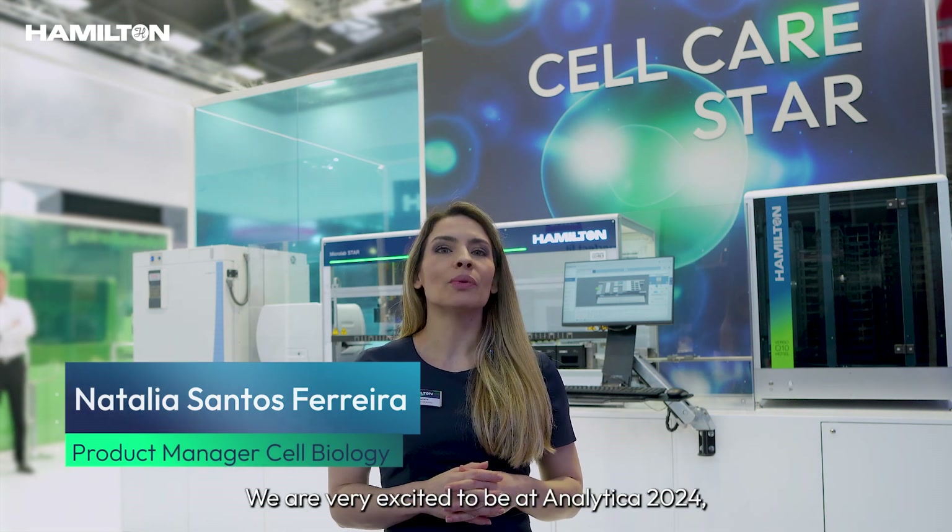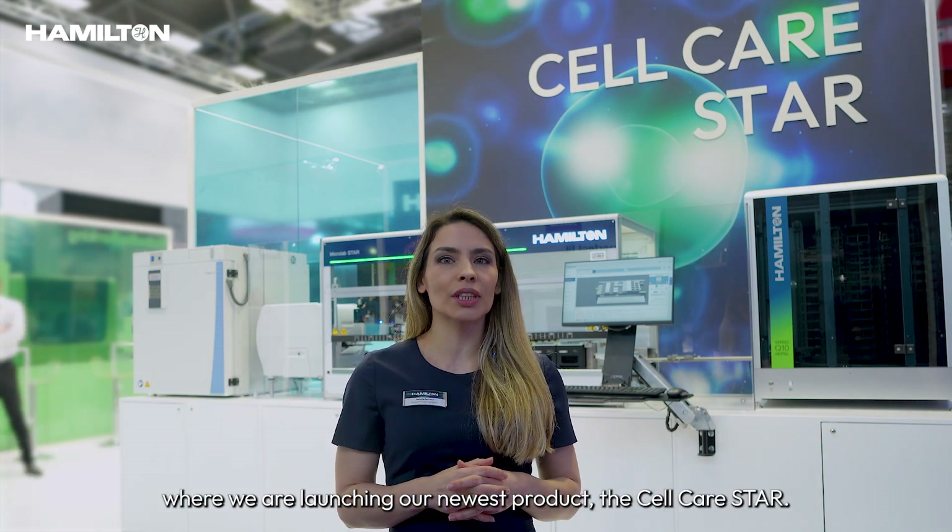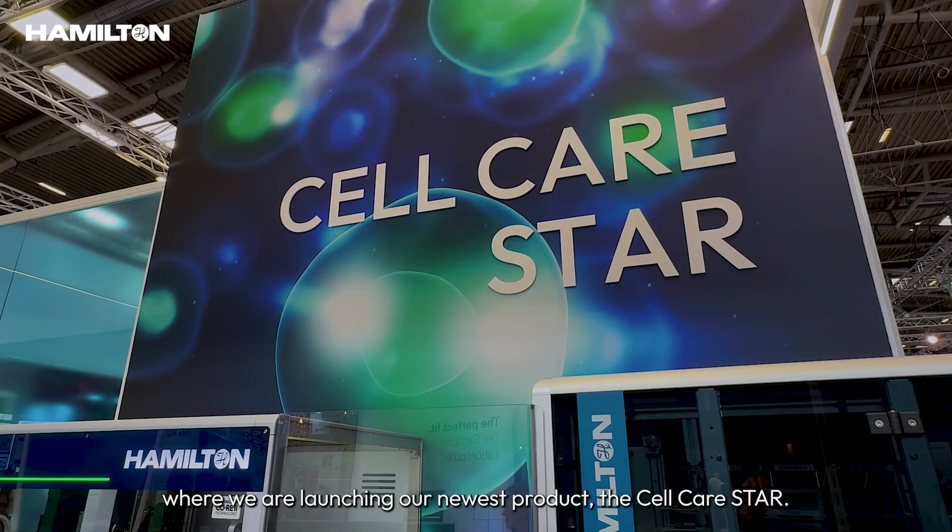Hi, my name is Nathalia Santos Ferreira and I am the Product Manager Cell Biology at Hamilton. We are very excited to be at Analytica 2024 where we are launching our newest product, the Cell Care Star.